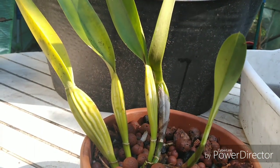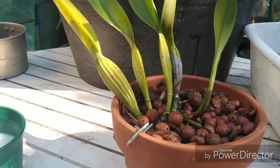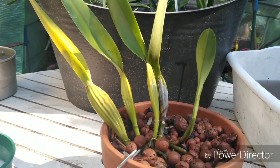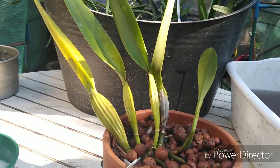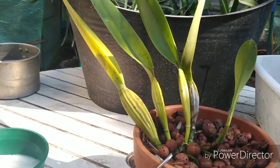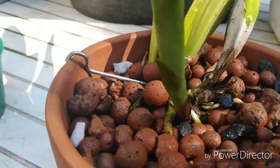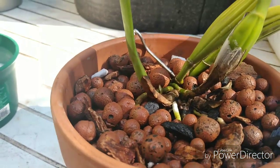It has beautiful purple flowers. Being a Coerulea, we know that in orchid terms 'coerulea' refers to purple. It's starting to grow pretty well, and you can see it's starting to push out new roots, so it's perfect timing.